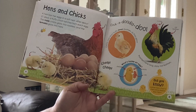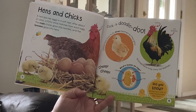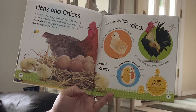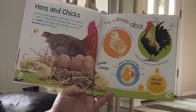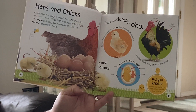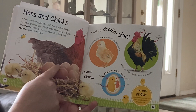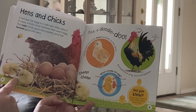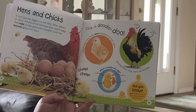Hens and chicks. A hen lays eggs in a soft nest. After about 21 days, a fluffy chick hatches from each egg. The male chick grows into a rooster and the females grow into hens. Here's the eggs in the nest, and there's the baby chick. Chicks lose their fluffy down feathers as they grow.